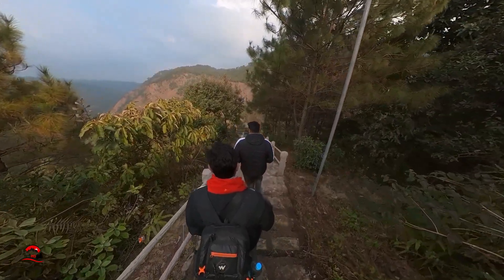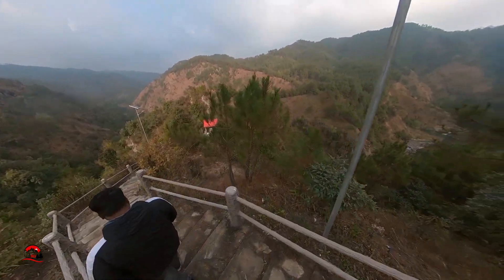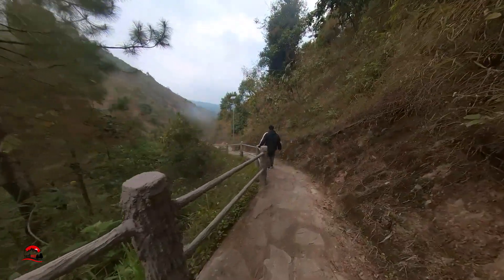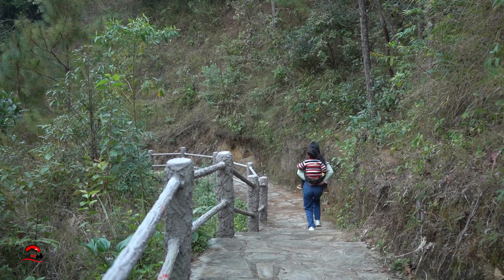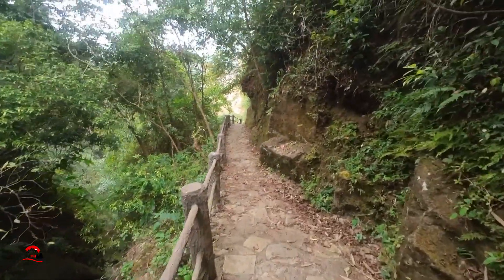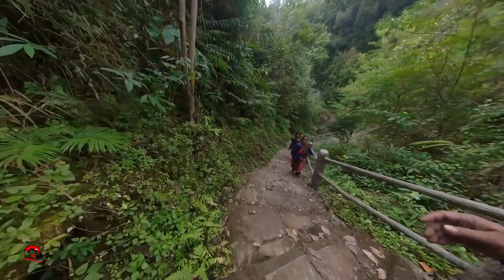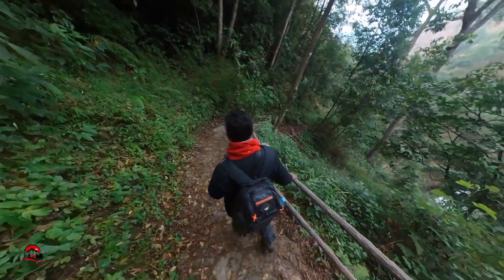I had never heard of this waterfall before so I had no idea what to expect from it. But the moment you start the downhill trek, you will be amazed by the beautiful nature all around. As you keep going down, you get surrounded by more and more trees. The sound of the waterfall becomes clearer and you can see a few glimpses of it from between the trees.